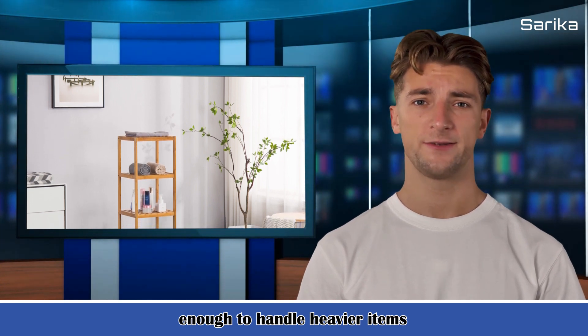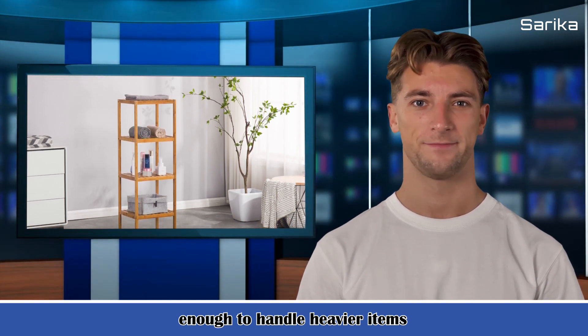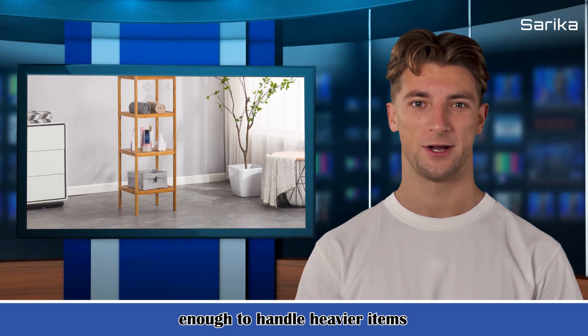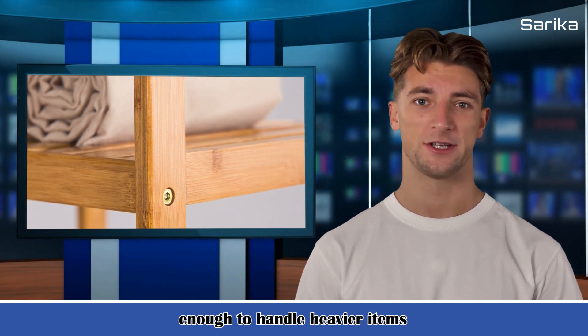3. Color: log color. 4. Material: bamboo. The package includes 1 PCS bamboo wardrobe. About sarakink.com — Saraka is a professional store for furniture, home-improving, and decoration products.